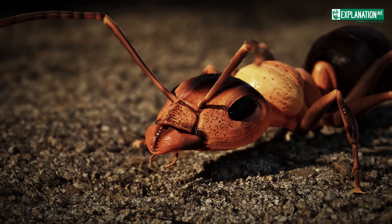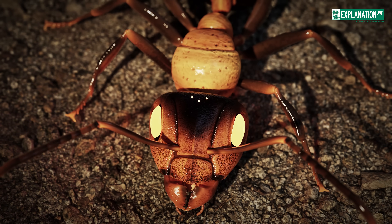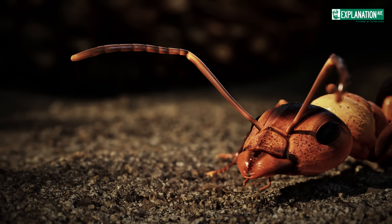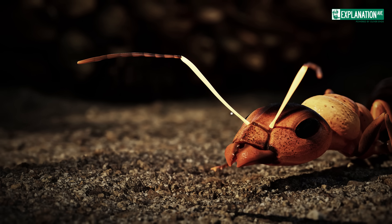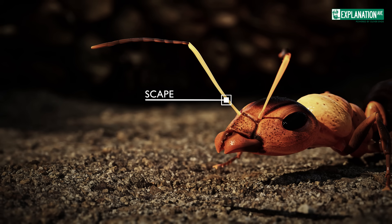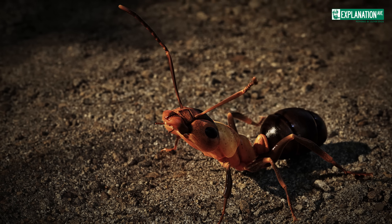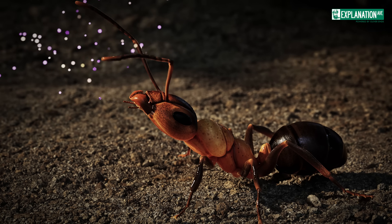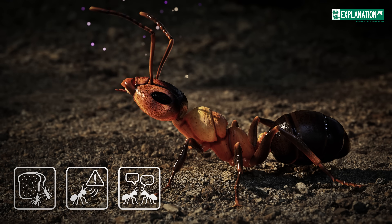The head houses several important structures, including antennae, eyes, and mouth parts. The antennae are the primary sensory organs of ants. They consist of a long scape and a multi-segmented flagellum. These antennae are highly sensitive and allow the ant to perceive chemical signals, such as pheromones. They help ants find food, detect dangers, and communicate with each other.